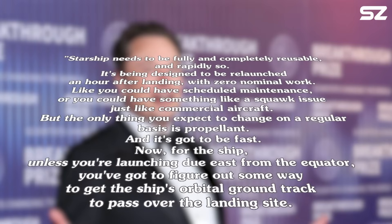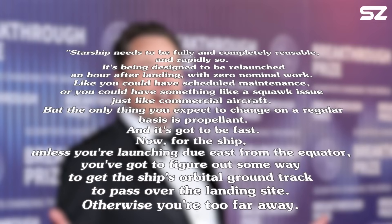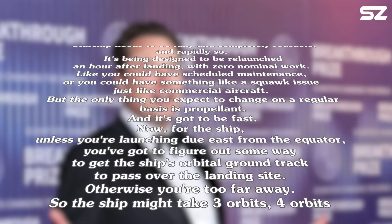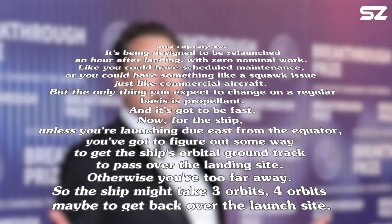Like you could have scheduled maintenance, or you could have something like a squawk issue just like commercial aircraft. But the only thing you expect to change on a regular basis is propellant. And it's got to be fast.